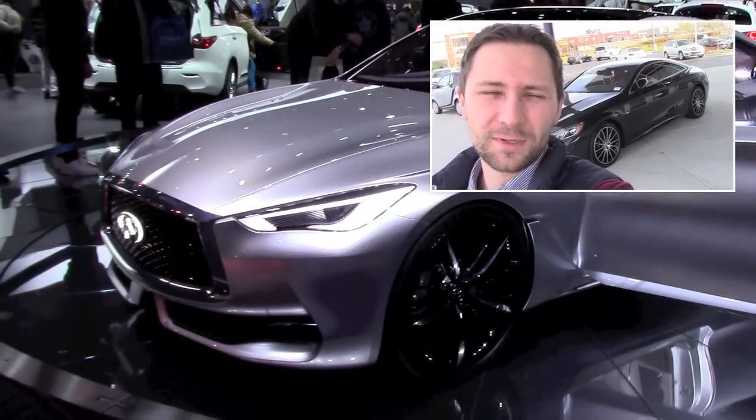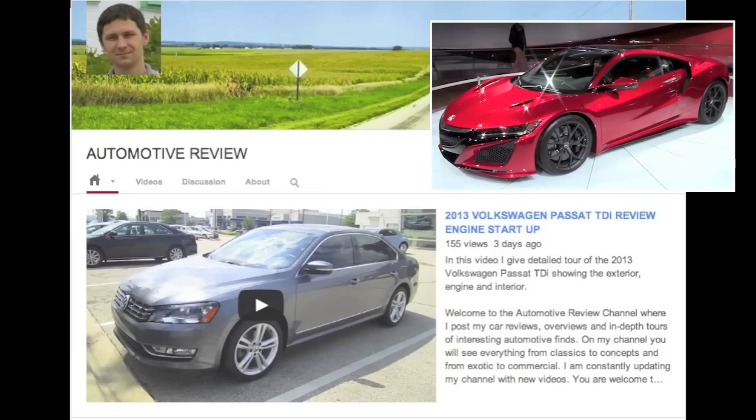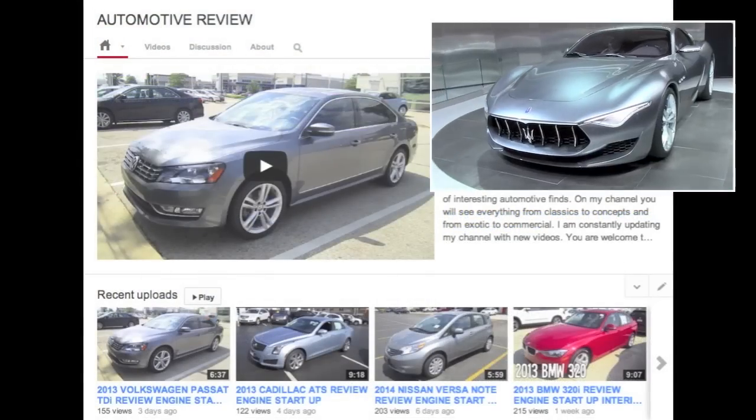That's all I have about the 2016 Infiniti Q60 Coupe Concept. I hope you enjoyed this video. Check out my channel for more videos, and subscribe, share, and like. Thanks for watching and see you in the next one.